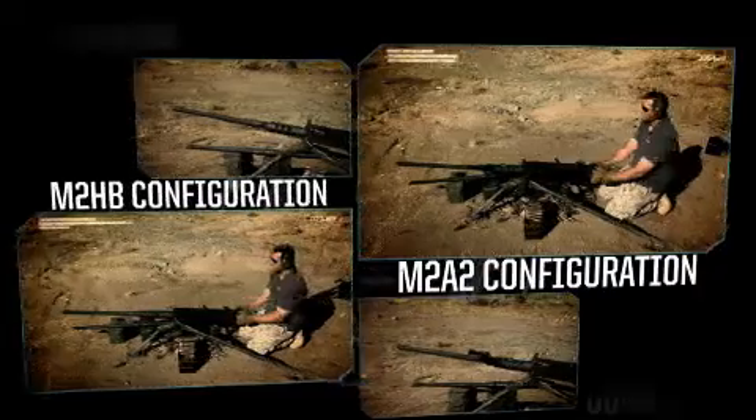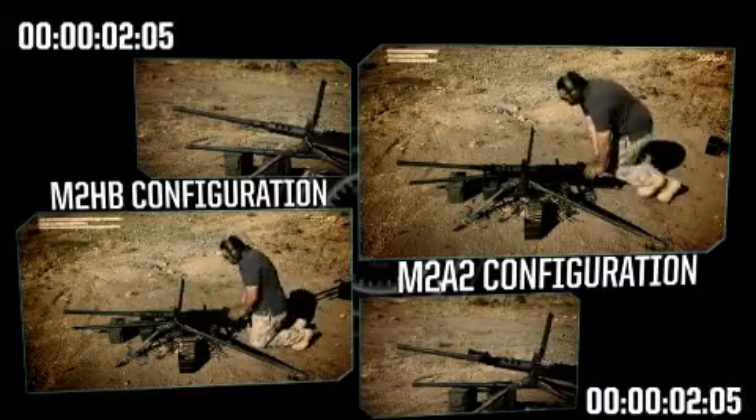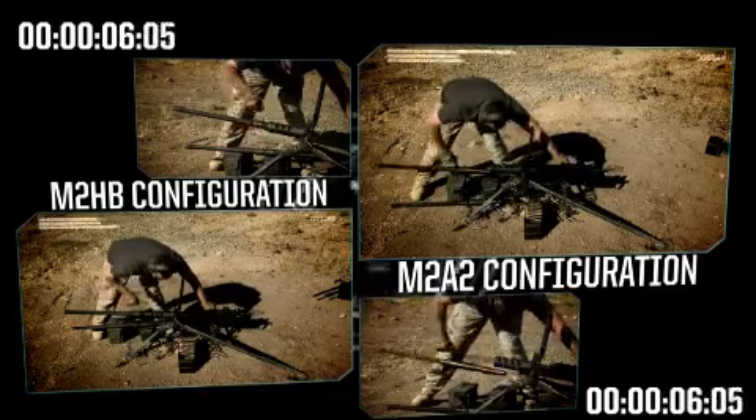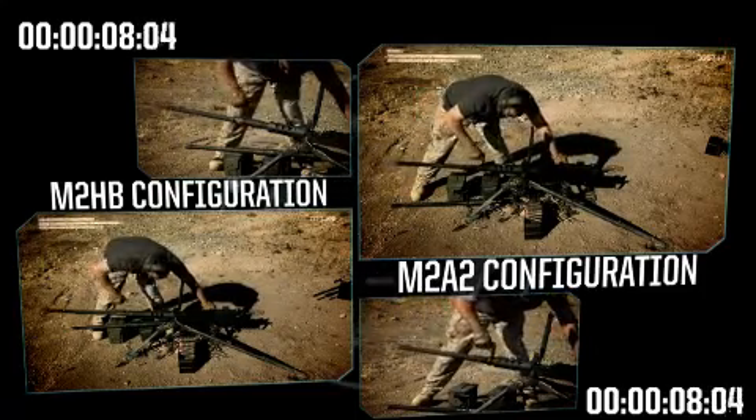U.S. Ordnance's M2A2 features a quick-change barrel. It can be switched in less than 15 seconds by only one person, which is critical for safety and efficiency.